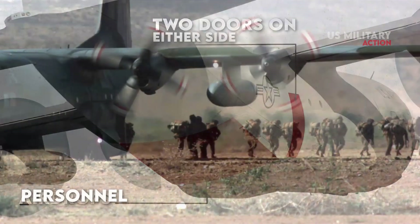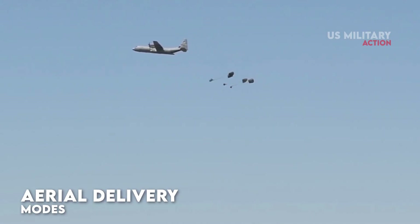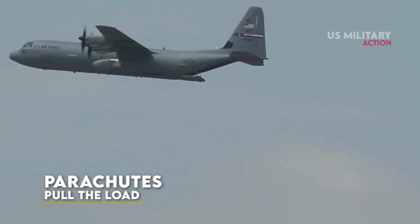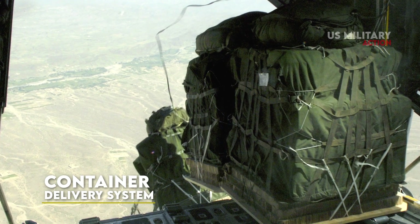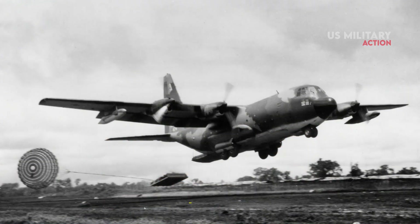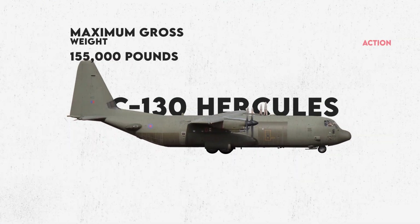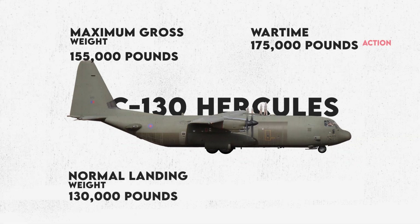The C-130 can deliver personnel, equipment, or supplies either by landing or by various aerial delivery modes. Three primary methods of aerial delivery are used for equipment. In the first, parachutes pull the load — weighing up to 42,000 pounds — from the aircraft. The second method, called the container delivery system, uses the force of gravity to pull from one to 16 bundles of supplies from the aircraft. The third method is the low-altitude parachute extraction system. The C-130's designed maximum gross weight is 155,000 pounds, or 175,000 pounds in wartime, with a normal landing weight of 130,000 pounds.